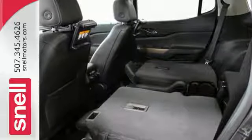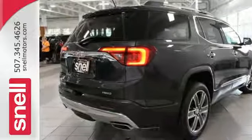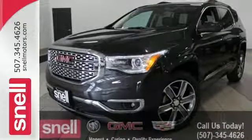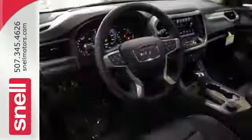Everyone along for the ride will stay charged up and connected with rear USB ports, OnStar with Wi-Fi hotspot capability, Bluetooth, and IntelliLink. The ColorTouch audio system, tri-zone climate control, and rear-floor cargo storage are accommodating for everyday drivability.